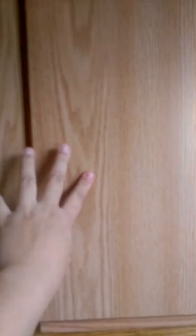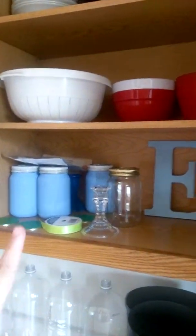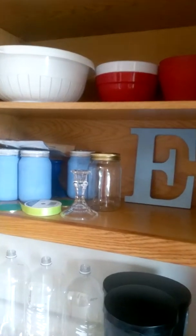Then you have the cupboard — this is where all of our stuff is. That is another story — it's for a baby shower that I'm working on. And this is the junk drawer.